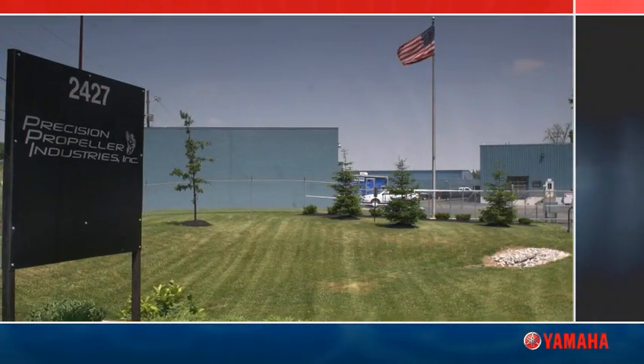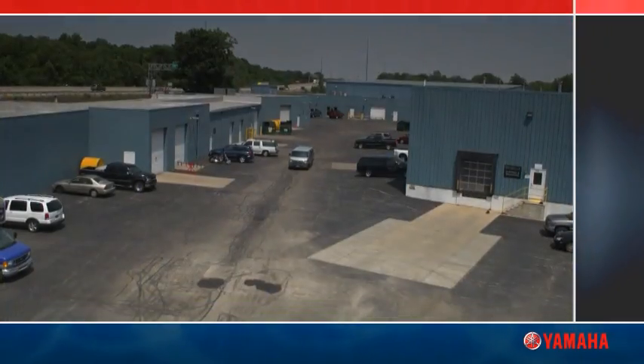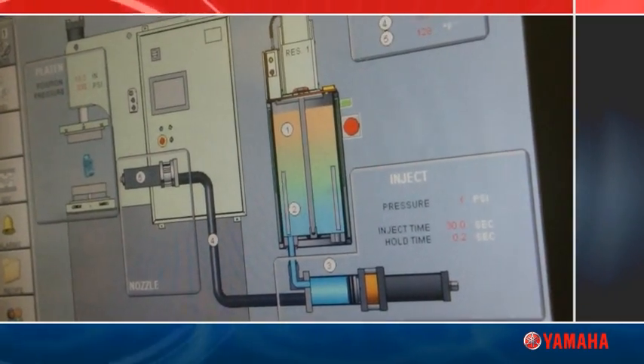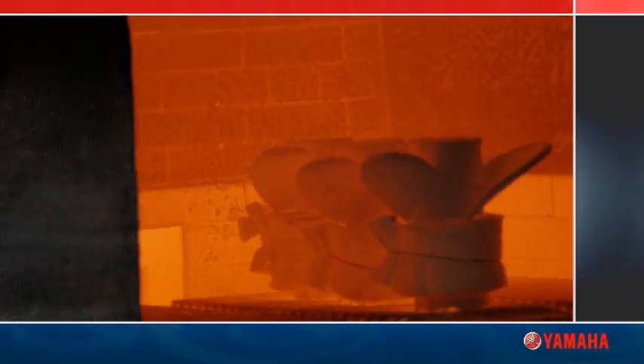Yamaha purchased Precision Propeller Industries in 2008. There have been a lot of investment and a lot of process improvements, particularly in the way that the manufacturing process is arranged.